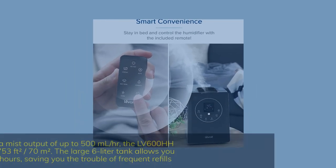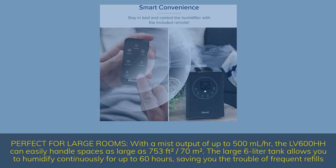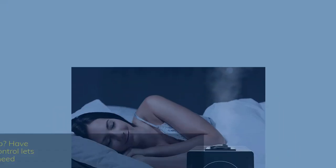Perfect for large rooms. With a mist output of up to 500 milliliters per hour, the LV-600HH can easily handle spaces as large as 753 square feet (70 square meters). The large 6-liter tank allows you to humidify continuously for up to 60 hours, saving you the trouble of frequent refills.